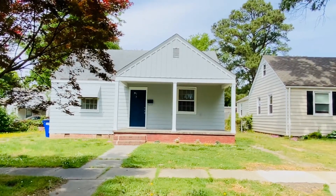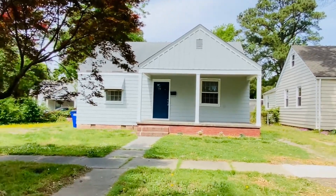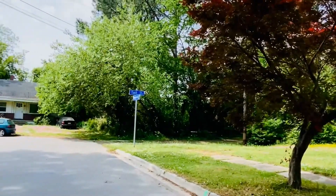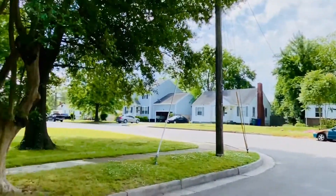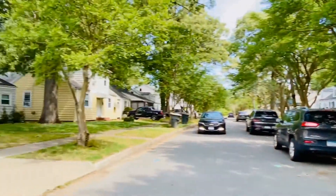Welcome back. This is Patti Robertson again with PMI Virginia. Today I'm out at 2601 Bapaume Avenue in Norfolk, at the intersection of Bapaume and Tate Terrace. I'll give you a quick little quiet street scene — sorry, I'm holding up traffic here.